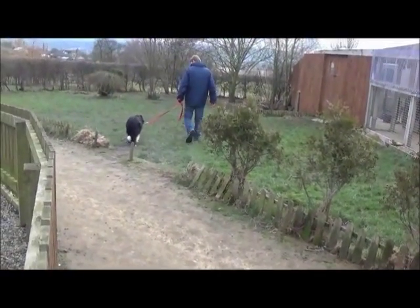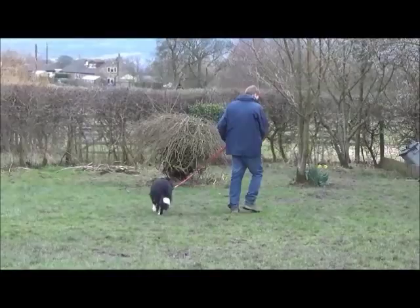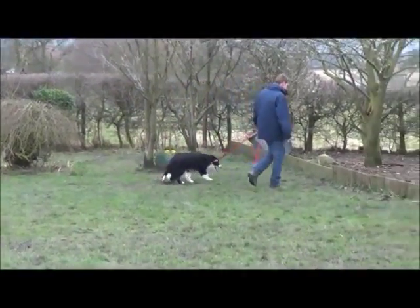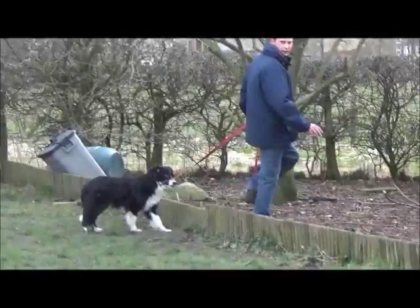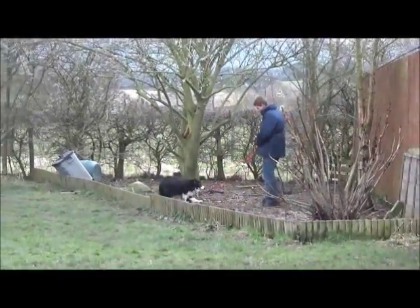He's used to being stroked and massaged and is used to having a lead trail after him. This is his first time out — he's a little bit calm, a little bit quiet, not quite sure. But here Ben is putting him through a test of trust: will he jump over it? Yes, he will!